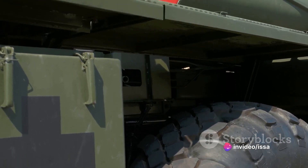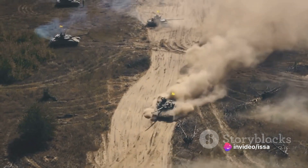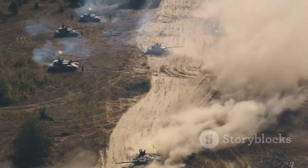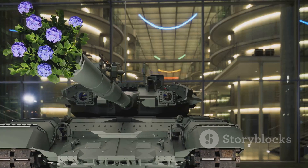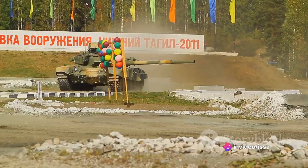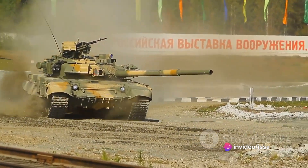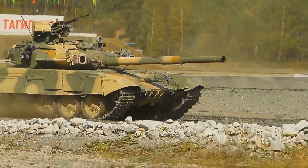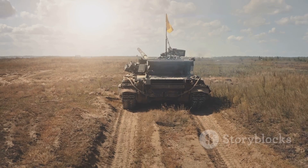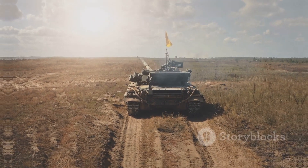Equipped with a variety of ammunition types and cutting-edge technology, it's prepared for any scenario. And with its participation in numerous military operations, it's proven its worth time and time again. The Challenger 2 tank is a symbol of power, resilience, and ingenuity — not just a machine, but a testament to the strength and determination of those who design, build, and operate it. And as long as there are battles to be fought, the Challenger 2 will be there, ready to face whatever comes its way.